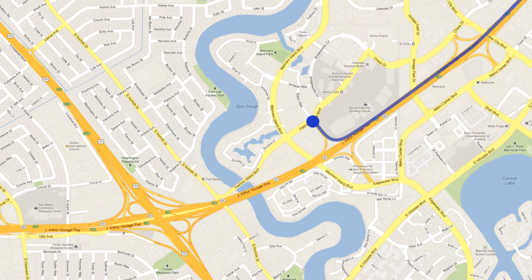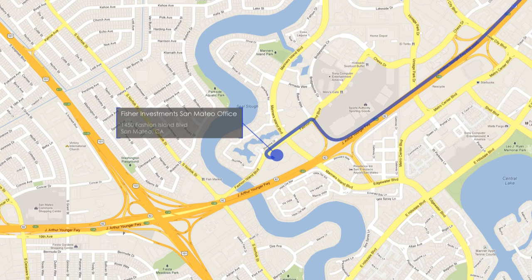Make a left off the freeway exit onto Fashion Island Boulevard. Cross Mariners Island Boulevard. 1450 Fashion Island is located immediately to your left and there is a left turn lane to enter the parking lot.